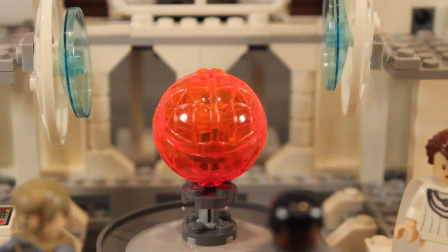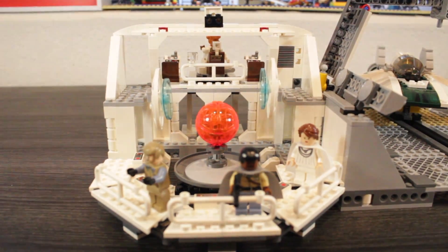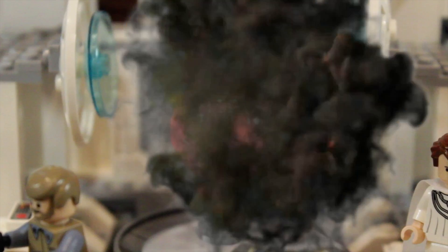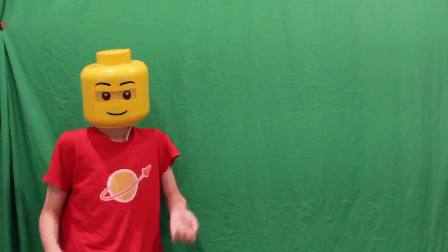Over here we have a hologram of something which totally isn't going to be used against the Empire. Wait a minute — what's this? There are two dishes right next to the planet thing, whatever it is. I have again figured it out: the Rebels use these two dishes on each side of the planet and blow it up — and they thought the Empire was bad! If you watched this video, then you're probably going to love this other video. Click now.